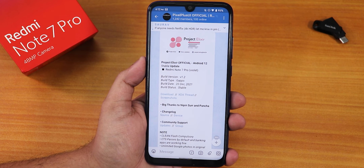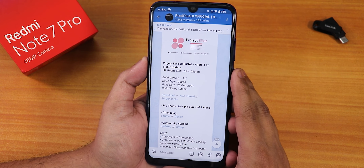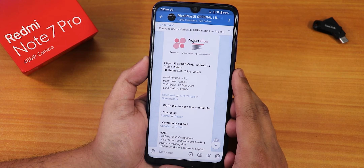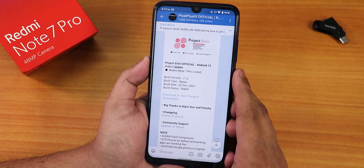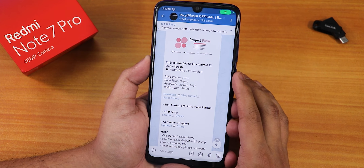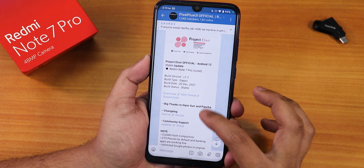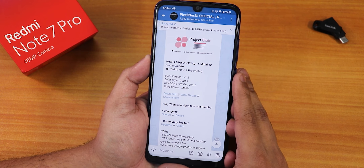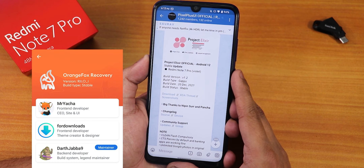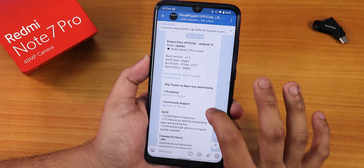What is up guys, this is Tito back with another video on the Redmi Note 7 Pro. Today I'm going to be showing you the latest Project Elixir ROM. This is the latest one, Android 12 based, build version 1.2, with a build date of 20 December 2021, and it includes GApps. All links from the Telegram post and download links will be in the description, along with the specific Orange Fox Recovery version used to flash this ROM.